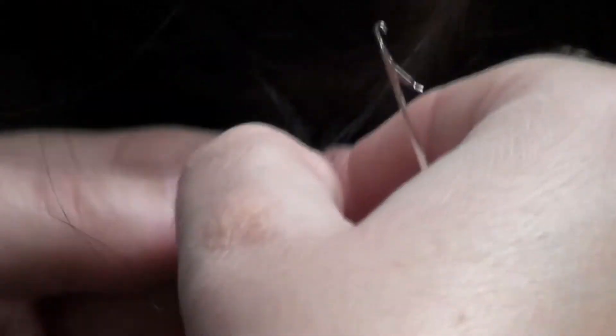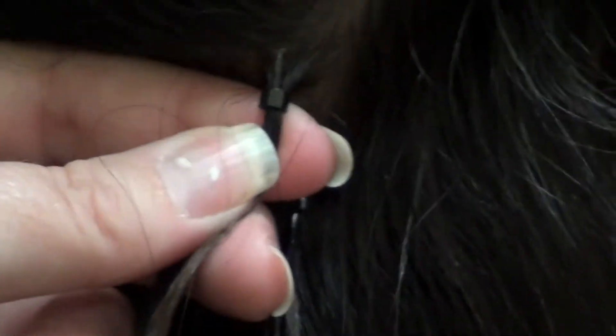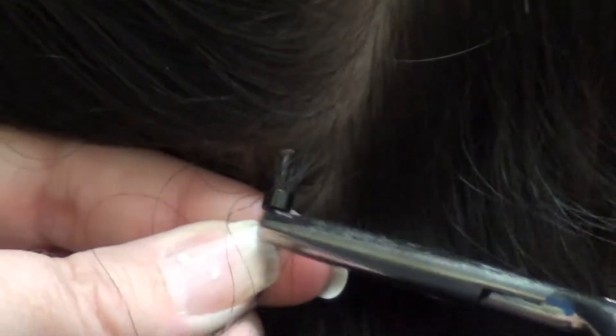Now she's gonna take her knitting tool and pull my real hair through a black bead so that it matches my hair. Then she's gonna take the wax-tipped hair extension through the bead and use a pair of pliers to press on the bead and close it shut.